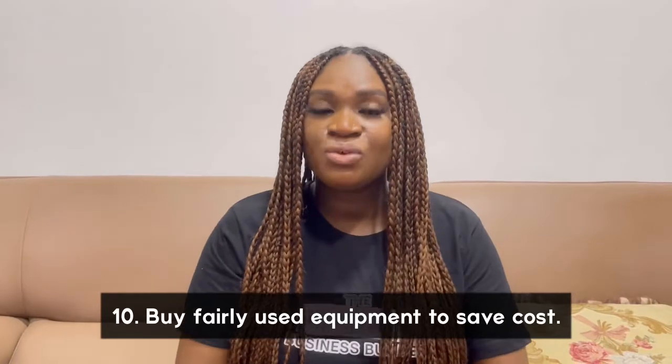The very last tip is: buy fairly used equipment instead of new items. You can buy tokunbo (fairly used) items — most of them are really good. If you were going to buy equipment for 1.5 million and you find someone selling a fairly used one for 500,000, buy it — just make sure it works. You save one million right there. I do this a lot in my business; I don't always buy new equipment, and it's worked for me.